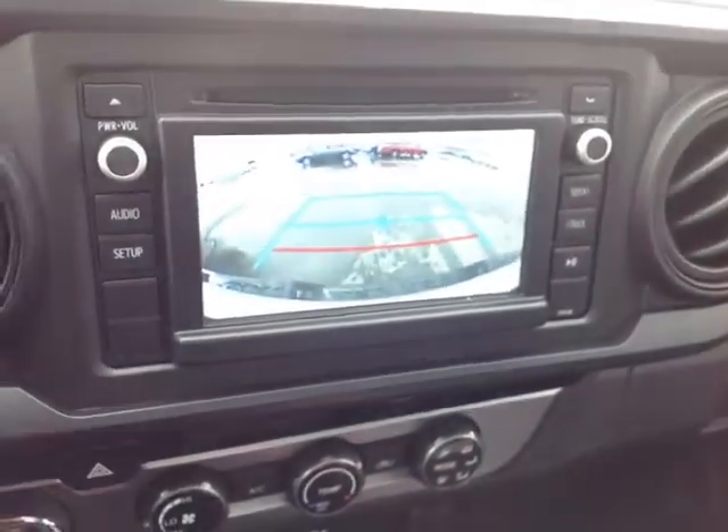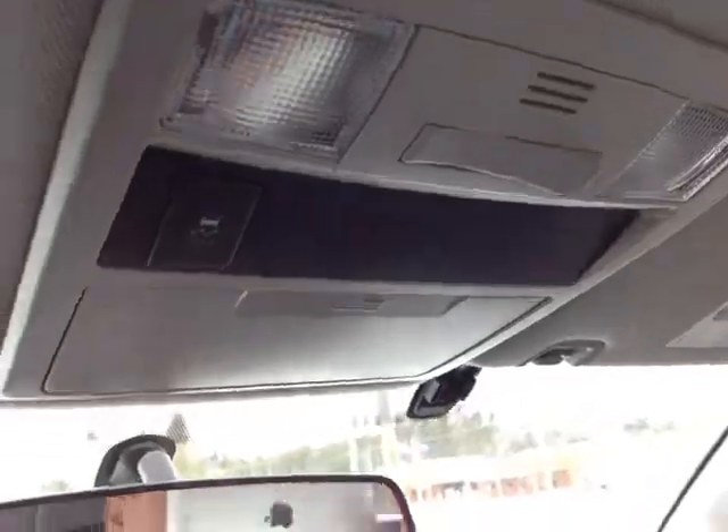Pop the vehicle into reverse and you get a full-screen backup camera with a grid. Finally up top, there's a traction control off switch and cabin lighting.